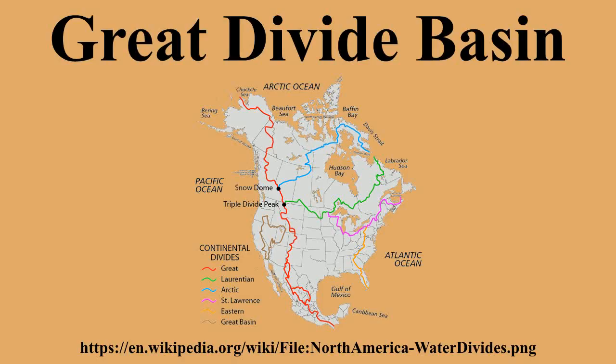its aridity and endorheic nature were an obstacle to pioneers during the westward expansion of the United States, and it was known as the Saline Plain around the 1870s. Consequently, the Oregon Trail detoured north over South Pass, and the Overland Trail detoured south over Bridger Pass.